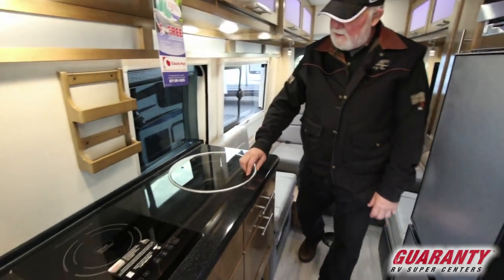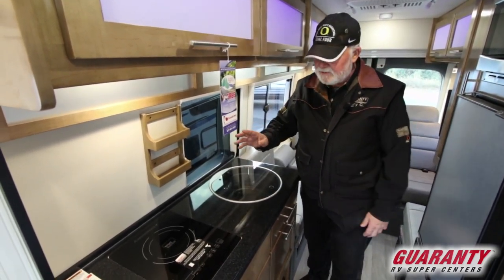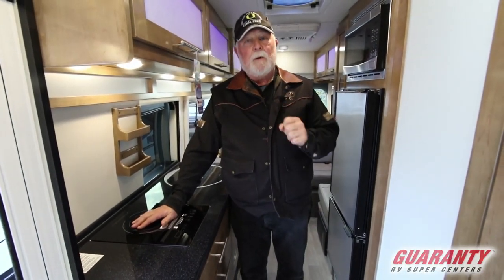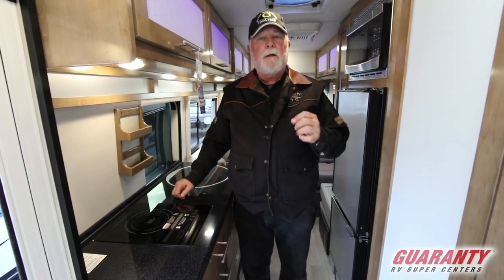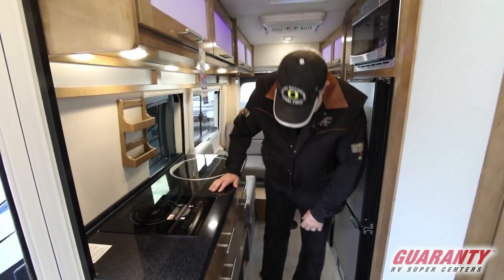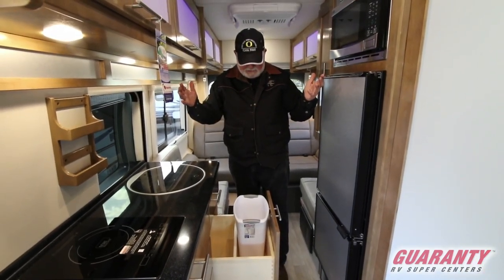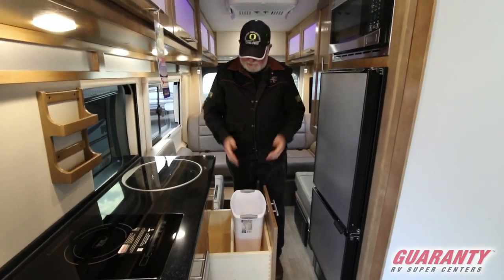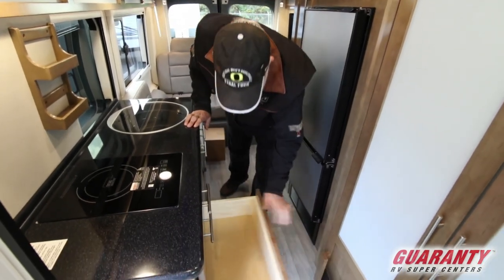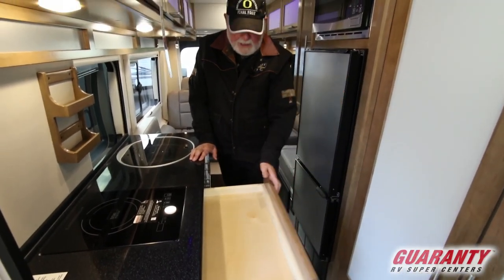Moving into the kitchen area, we have a recessed sink. Easy to utilize and it goes flat for counter space. Induction cooking — if you put a magnet pan on here it's going to warm up very quick, and when you take it off it's going to cool down very quick. Garbage can — they have garbage cans. And room over here for more. Solid wood, drawer space — a lot of drawer space.